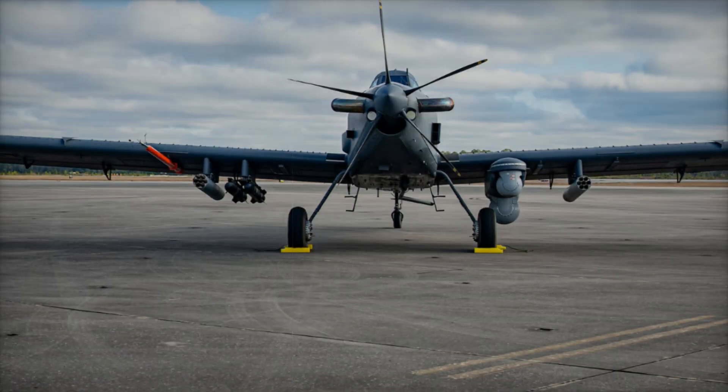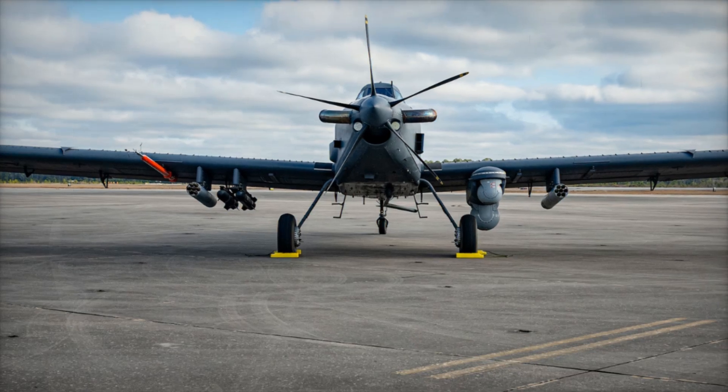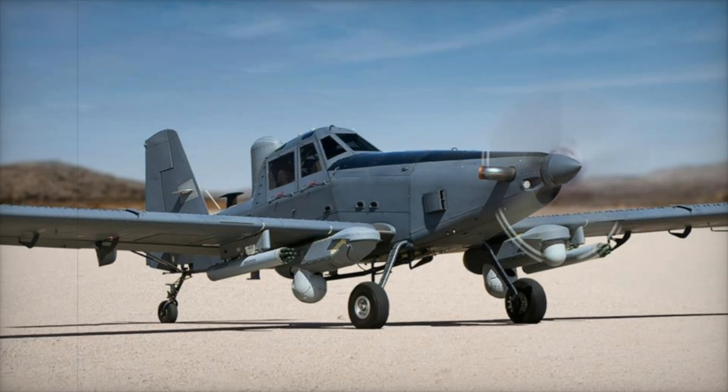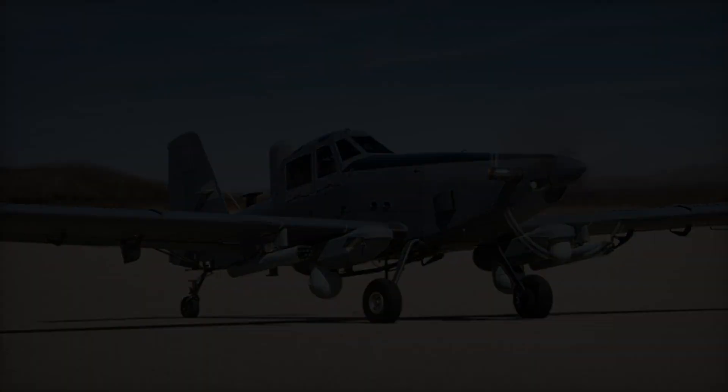The Skyraider II takes its base from the AT-802, an agricultural aircraft originally built for firefighting and crop dusting. L3 Harris has transformed this platform into a militarized version with advanced sensors, weapon systems and improved survivability features.